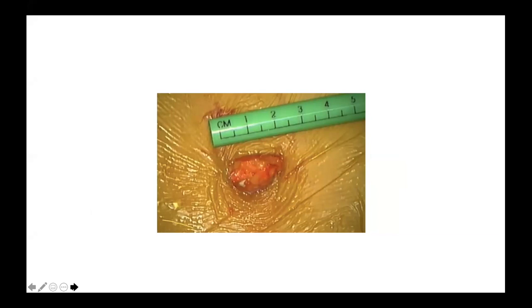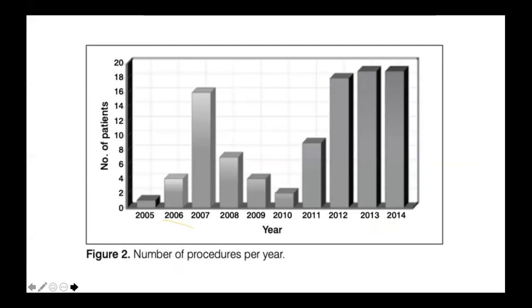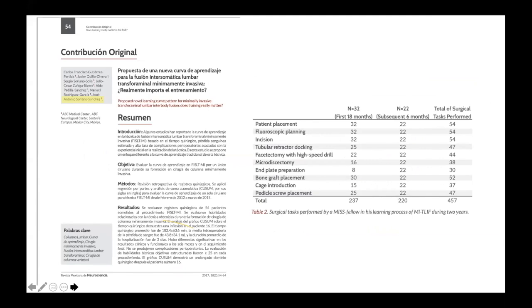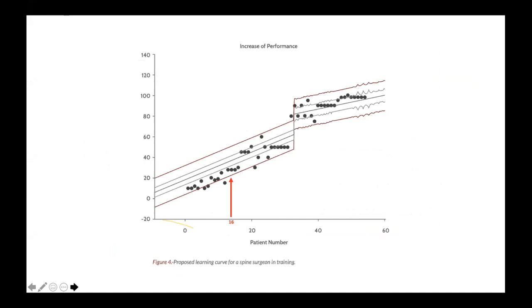The learning curve is very important. I published my learning curve using around 100 patients, and my asymptote was around 40 cases after the first. It is not complex, but in my fellowships with methodical training, we achieved the same asymptote at case number 16. As Dandy said a long time ago, repetition of tasks is basically the key to becoming a master in different techniques.